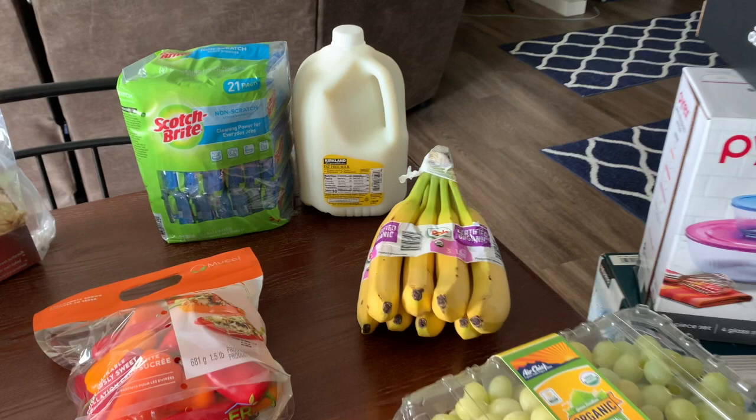I just filmed a shop-with-me at Costco that'll be posted tomorrow, Thursday, and this haul video will go up on Tuesday of next week. Give it a big thumbs up if you enjoy it, and let me know in the comments what you like to get at Costco or if anything here interests you. I love getting to know and talk with you guys — here we go!